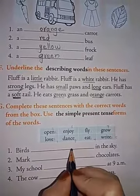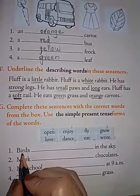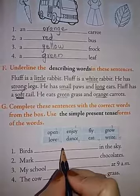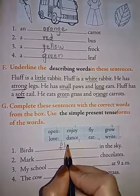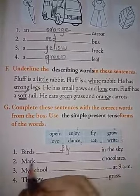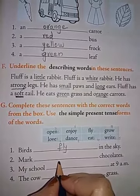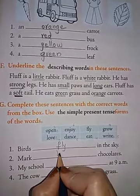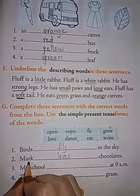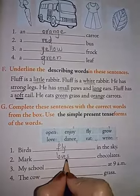First: Birds dash in the sky — Birds fly in the sky. Next: Mark dash chocolates — Mark loves chocolates. Here, one person, and that is he. Whenever he, she, or it comes, you have to add S to the given verb. That's why I have written loves.